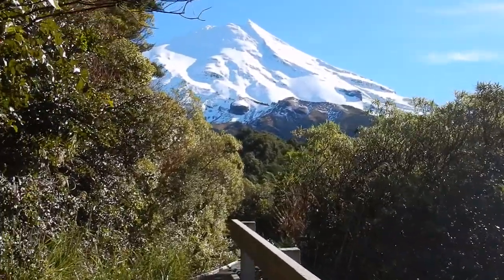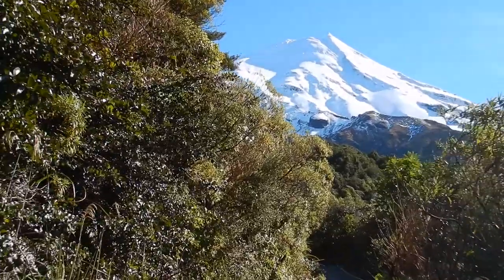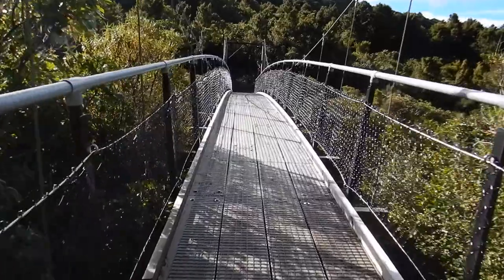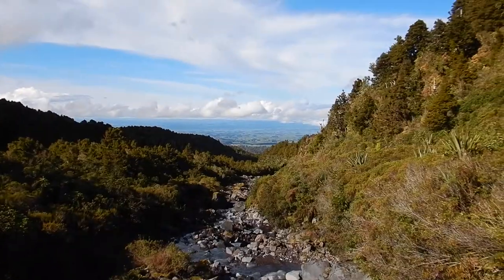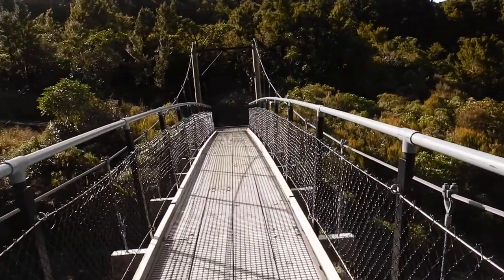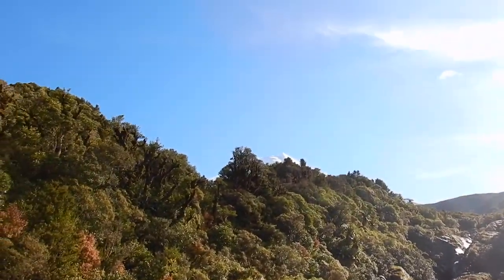If you like this video please give it a thumbs up and consider subscribing as I post new videos every week giving tips and strategies that may help enhance your travel experiences. I think that forest is fabulous — oh wow, that's very cool. And then the mountain right at the top there.